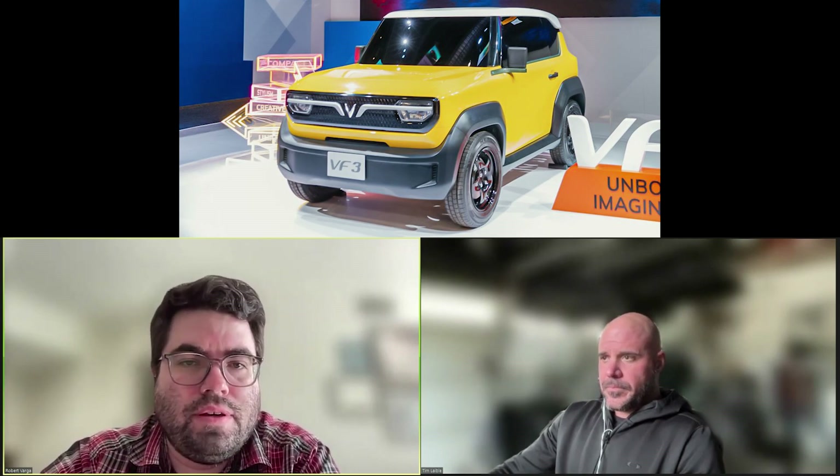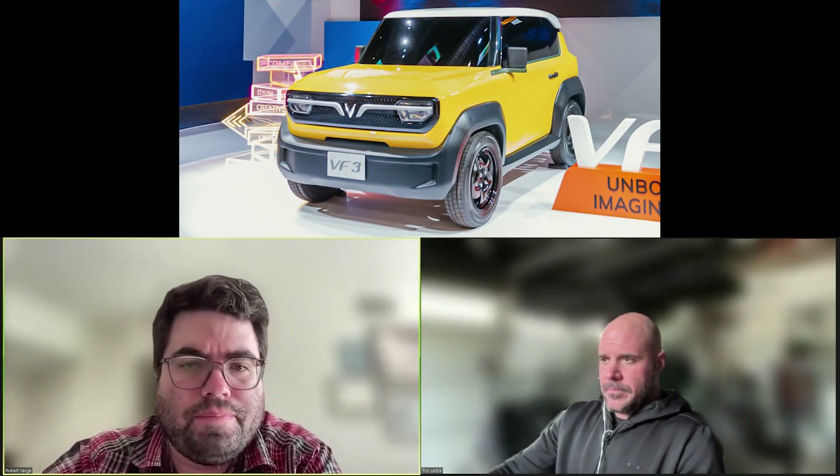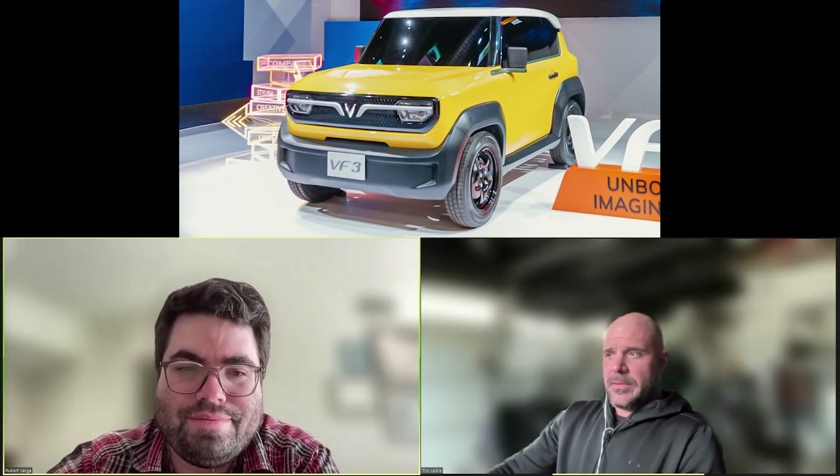With CES behind us, there were a few reveals including a couple from Vinfast: the VF3 EV and the VF Wild EV. The VF3 is kind of like a small SUV, similar to a Suzuki Samurai from the 80s. It's smaller than the Fiat 500 — like driving around in a tin can.